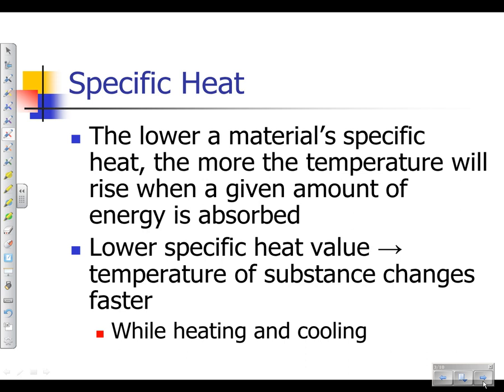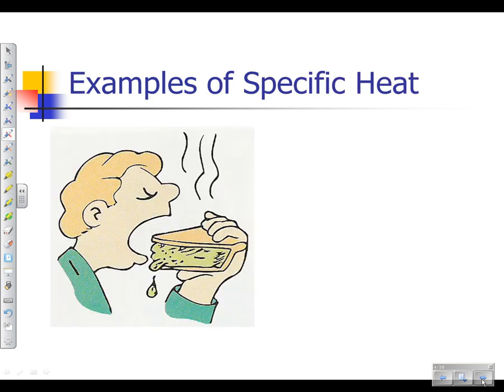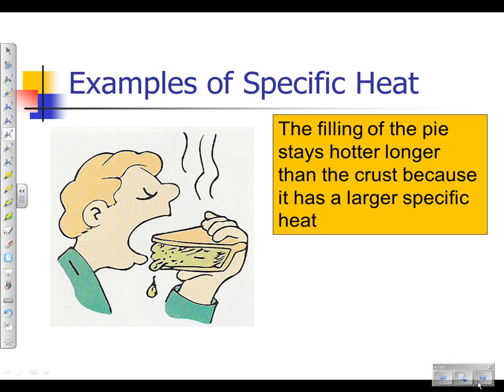Those two substances have been exposed to the same amount of energy — heat has been flowing into them the whole time. But the metal pot has a much greater change in temperature than the water, because they have different specific heat values. The metal pot has a much lower specific heat. Why would we want a metal pot to have a lower specific heat? It's going to heat up faster. We want the heat to get to the water, because the water is what's actually cooking the spaghetti, not the pot. So we don't want to spend a lot of time heating the pot. Water has a very high specific heat — one of the highest out there.